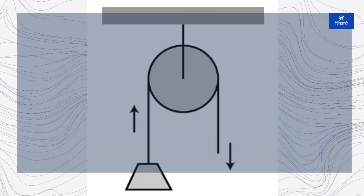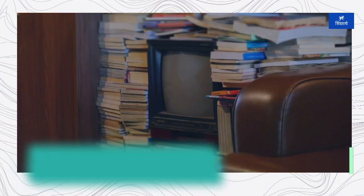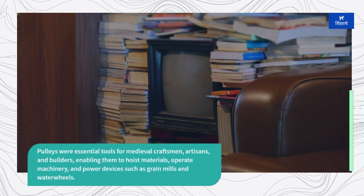In the Middle Ages, pulleys continued to be used in various industries and trades, with advancements in metallurgy and manufacturing techniques leading to the development of more durable and efficient pulley systems. Pulleys were essential tools for medieval craftsmen, artisans, and builders, enabling them to hoist materials, operate machinery, and power devices such as grain mills and water wheels.